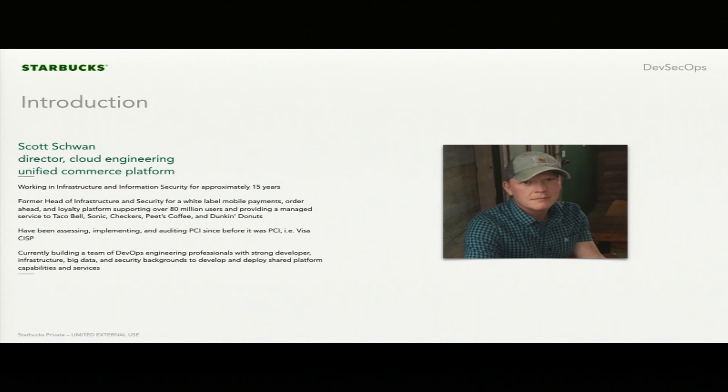I've been assessing PCI and implementing PCI compliance environments since before it was PCI. I actually did the first Visa KISP assessment for Wawa, so I'm pretty proud of that because I love Wawa. Currently, we're building a team of DevOps and DevSecOps engineering professionals, and we're building out this platform for Starbucks.